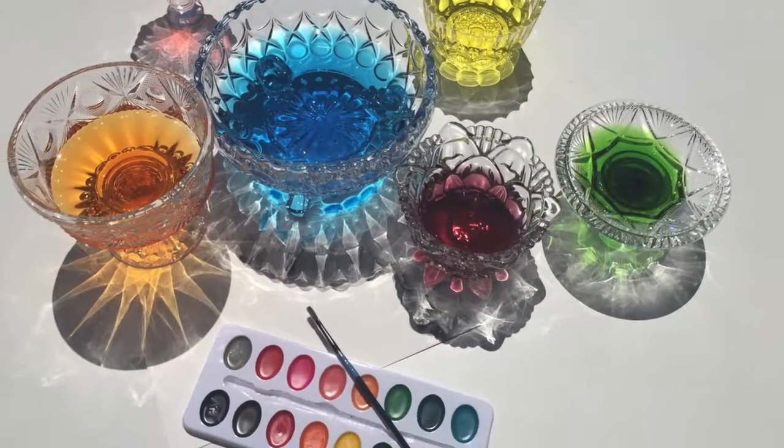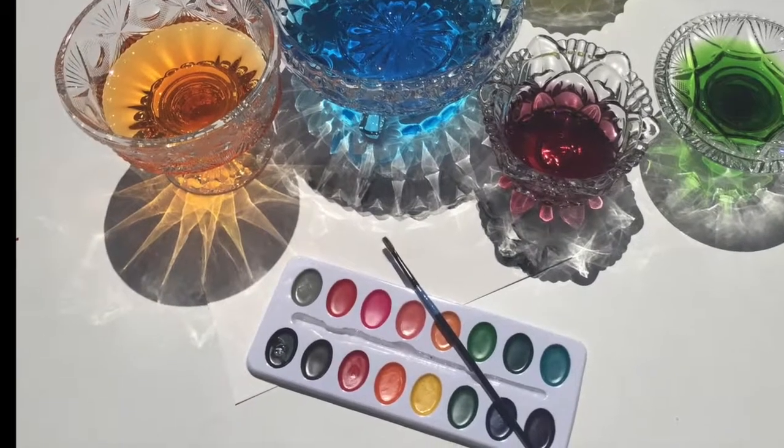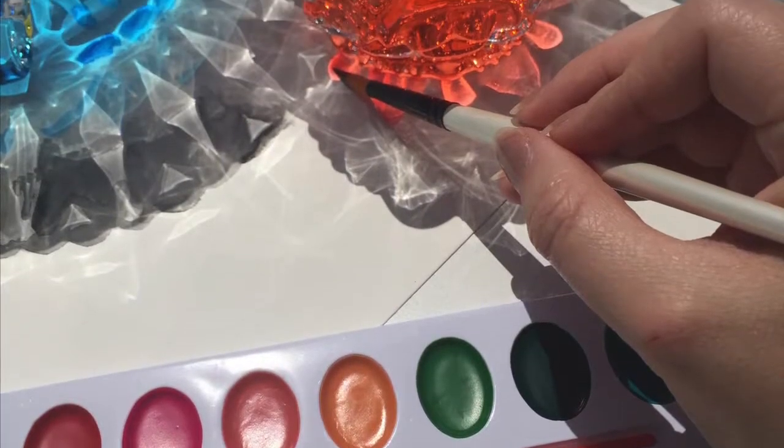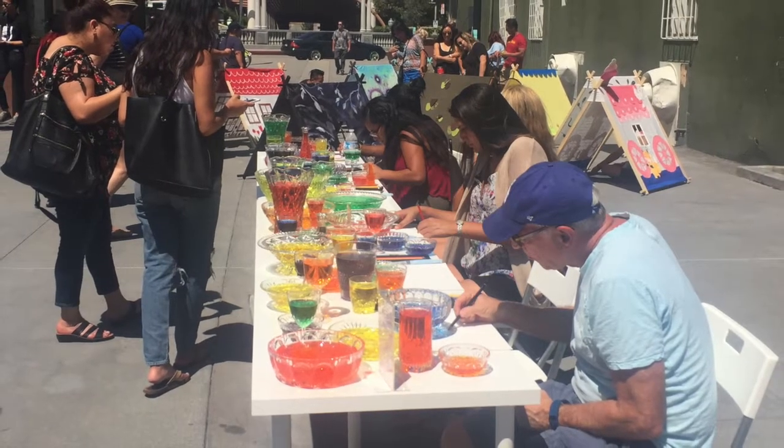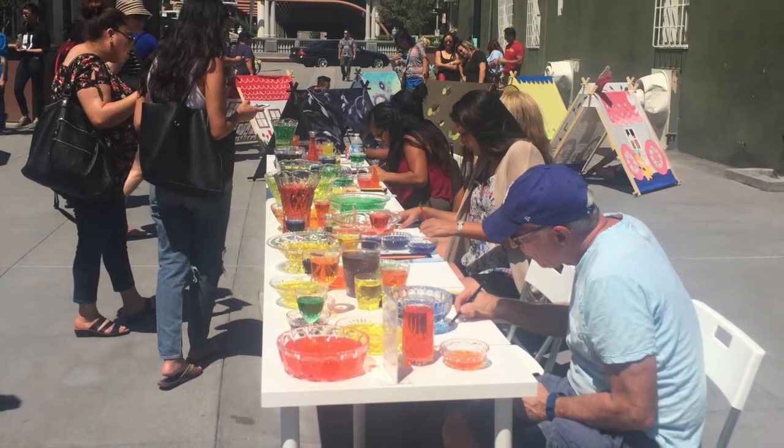Lighting the table are sheets of white paper, and participants are invited to trace the shadows using watercolor paints and pencils, using Crystal Lucida as it's intended, as a contemporary drawing tool.